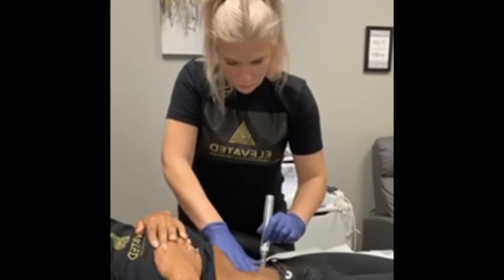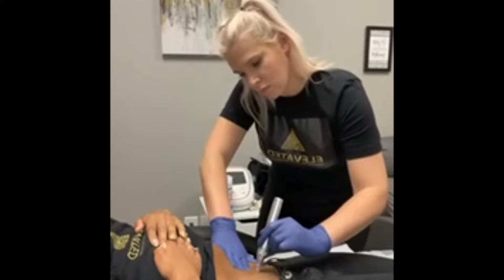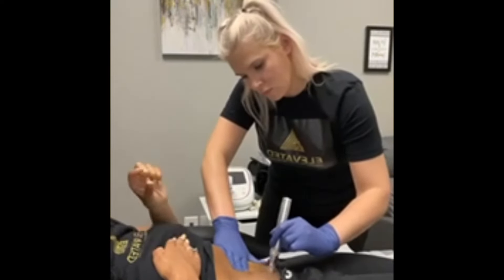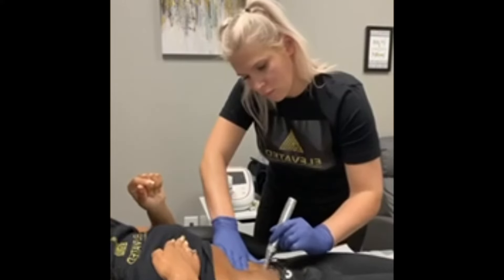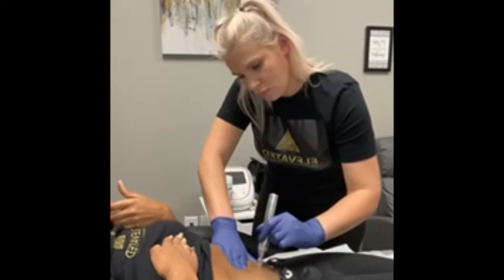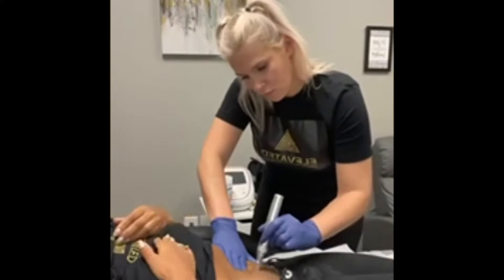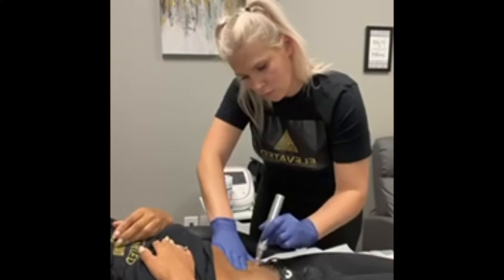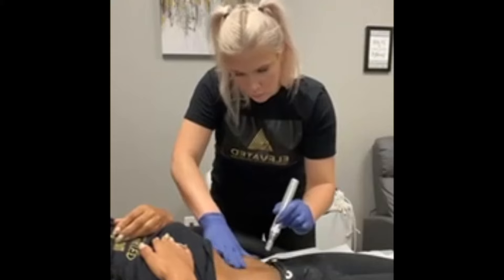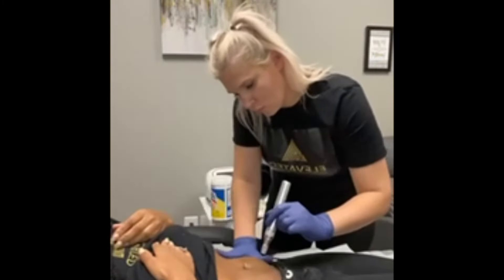When she does the microneedling, the tiny little needles are making tiny little holes in the skin, and what that does is it allows the PRP to soak into the skin. You don't always have to use PRP — sometimes you just use hyaluronic acid — and those little holes are going to absorb either your hyaluronic acid or your PRP deeper into the skin.